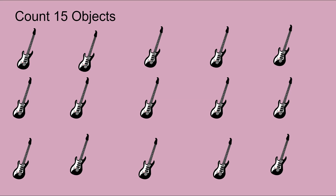Now we have our guitars here. They are lined up and we're going to count them one at a time. Let's touch and count them one at a time to count all 15 guitars. 1, 2, 3, 4, 5 on the top. Keep counting the next row: 6, 7, 8, 9, 10.